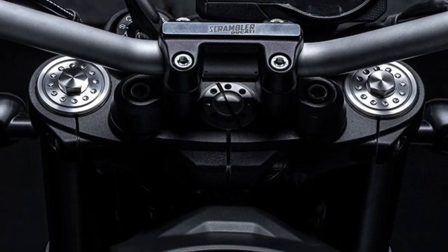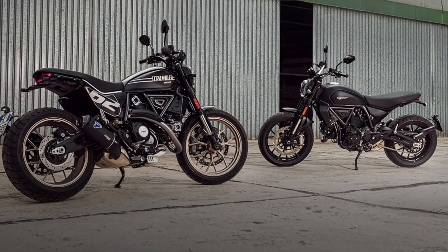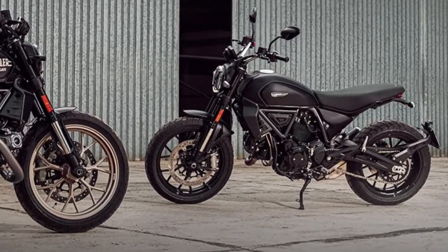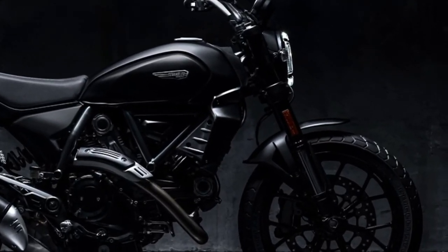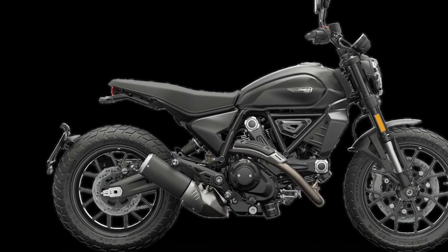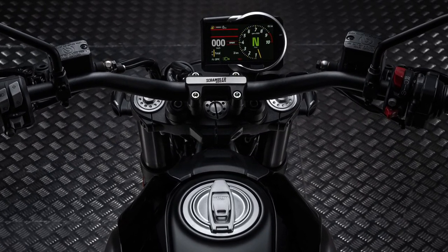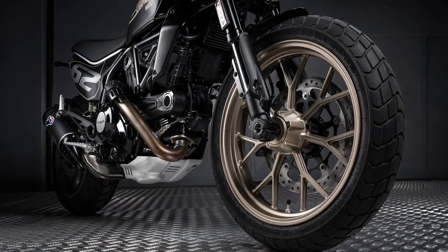The iconic teardrop tank, the distinctive element of Scrambler, in its total black livery creates a play of shades between the different materials, taken up by other details such as the front mudguard and the conveyors. The Ducati Scrambler logo on the dark stealth tank is more modern and in line with the aggressiveness of the matte black. The essential side panels and sporty tail fairing make the dark line even lighter and sleeker.